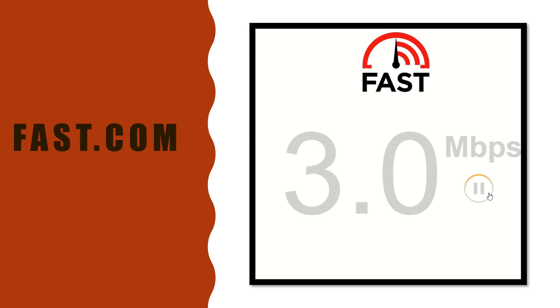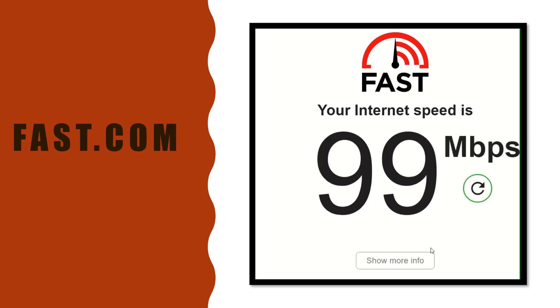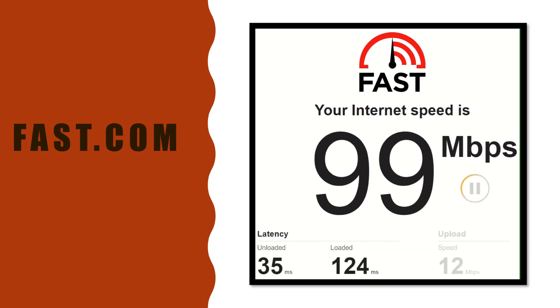The final one to double check is Fast.com - these are Netflix-based servers. Some people like them, some don't, but let's check it out. I have it set to do loaded, unloaded, upload latency as well. We got 99 on the download - definitely a higher improvement. Unloaded latency 35ms, loaded 136ms. Upload about 10 Mbps. Overall about a 90 Mbps download and 30 Mbps upload on the first run.